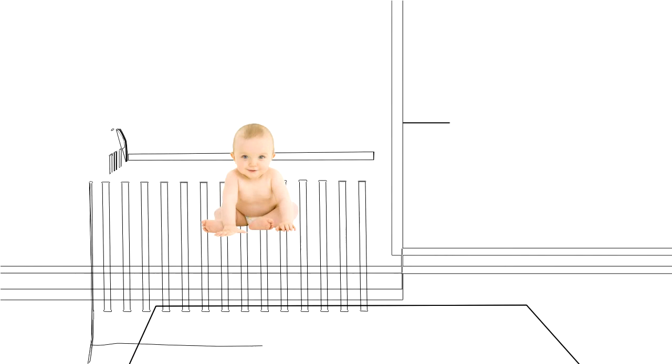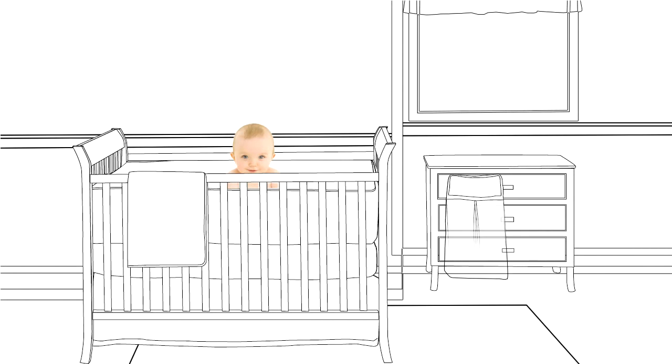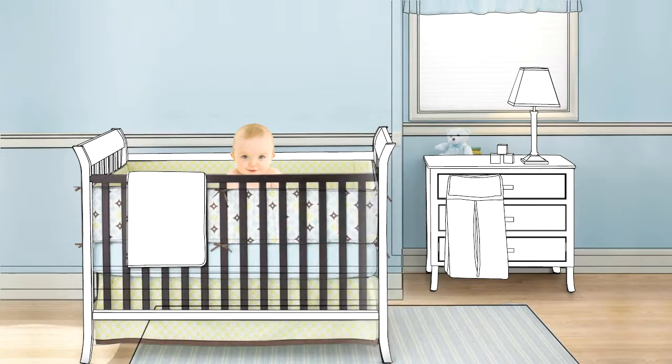One of the most rewarding activities undertaken by every new parent is designing your baby's nursery. You want everything to be perfect. Traditionally, crib bedding set the tone for the room's style, using the design on the bumper as a major focal point.